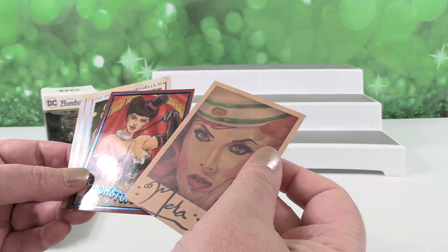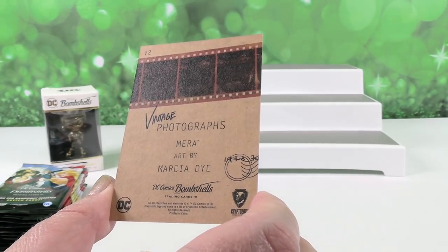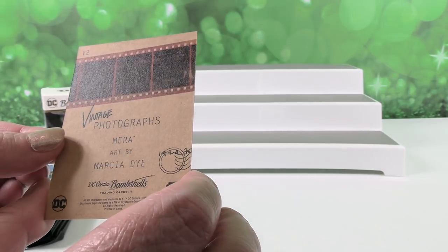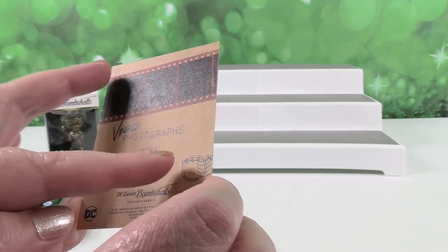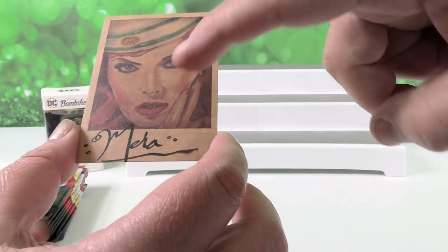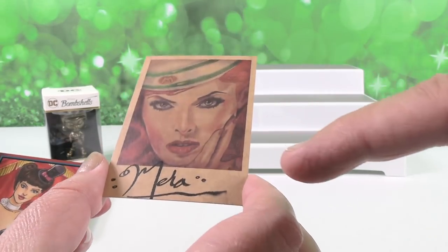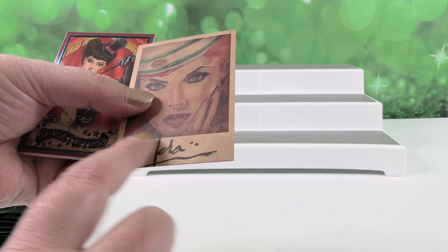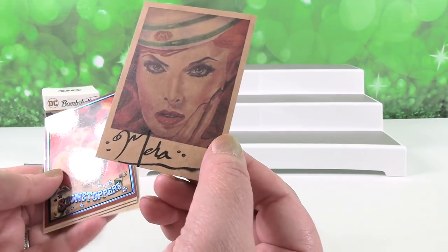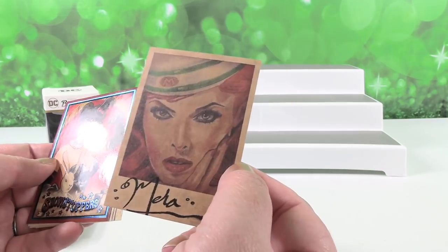Actually, it's not a sketch card — it's Vintage Photographs: Mera, art by Marsha Dye. It looks hand-signed or smeared, but we think it's probably meant to look that way because her signature would be wet — she's an Atlantean. This card doesn't have the glossy finish the others do; it's like a matte finish, like a vintage baseball card. That's really awesome.